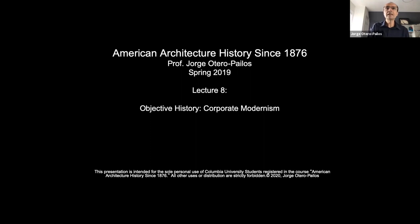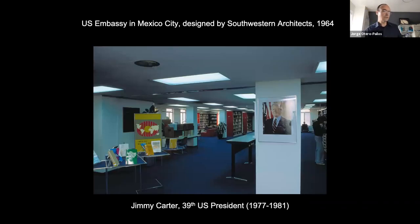For some of you this is your first class, so you're jumping in the middle of a lecture on American architectural history. We are now in the post-war moment, looking at corporate modern American architecture. I thought we would start by walking into one of the buildings that would have signaled to people living in other places. To many of you who are foreign students, your first contact with the United States would be an embassy — here is the United States embassy in Mexico City.